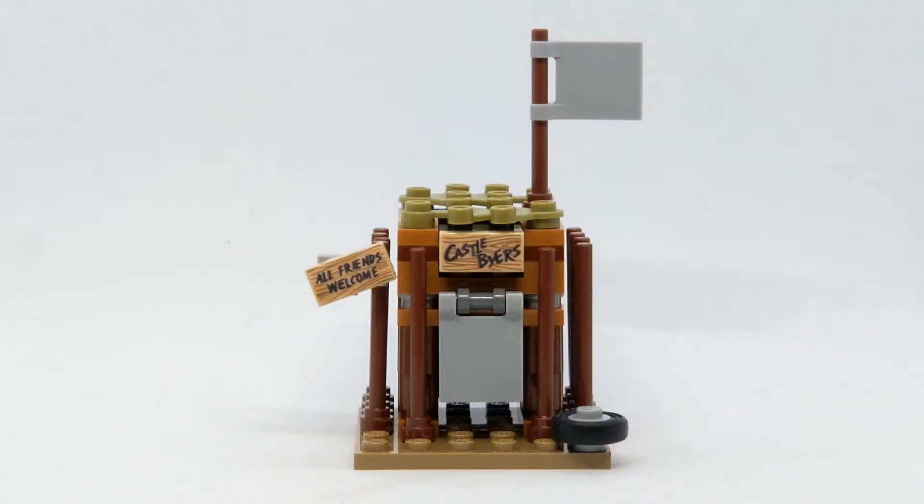What's up guys, welcome back to another video. In this video I'm going to be showing off a rare set from 2019. The set I got is the Lego Castle Bios set, which was a promotional set for Stranger Things, which released in 2019.